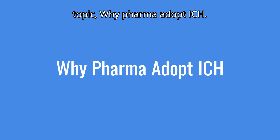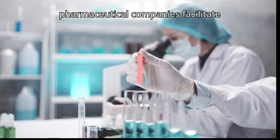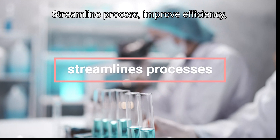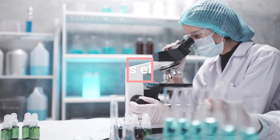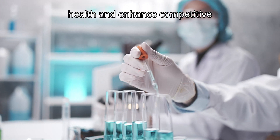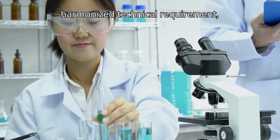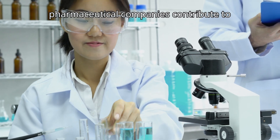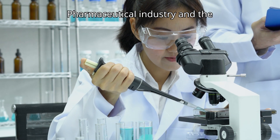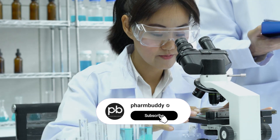Now let us understand why pharma companies adopt ICH. The adoption of ICH guidelines by pharmaceutical companies facilitates regulatory acceptance, streamlines processes, improves efficiency, ensures quality and compliance, fosters collaboration, protects public health, and enhances competitive advantage. By embracing harmonized technical requirements, pharmaceutical companies contribute to the advancement of the global pharmaceutical industry and the development of innovative therapies for patients worldwide.